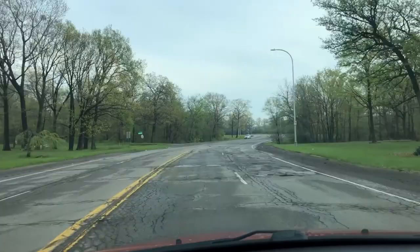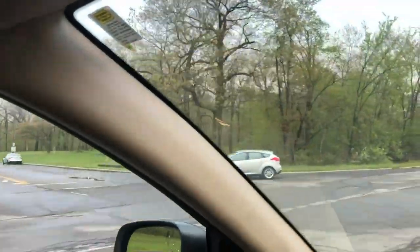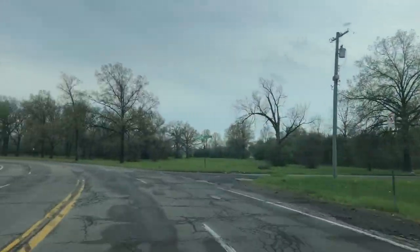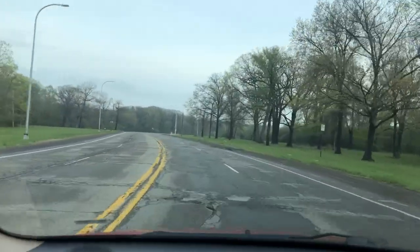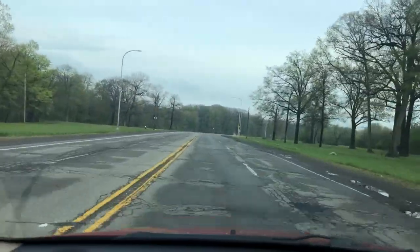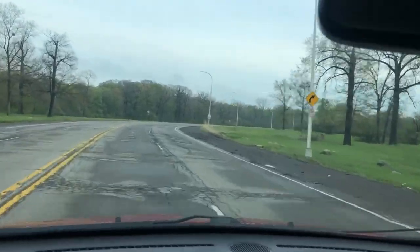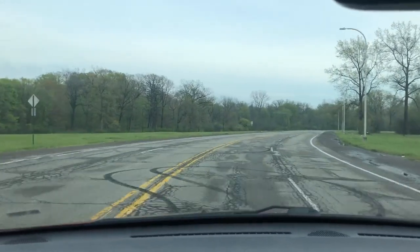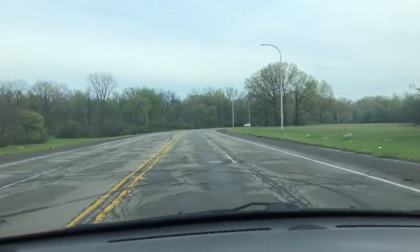When I shot this it was April of 2020, so this is in the middle of COVID — there aren't a lot of people out. Did you notice the tire marks? People doing burnouts all over the place. It's a different atmosphere at night, shall we say.